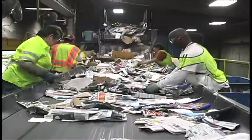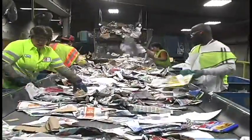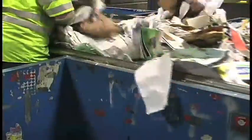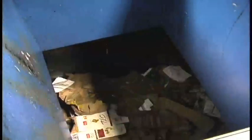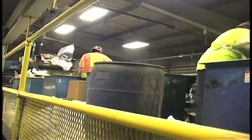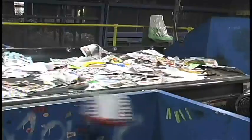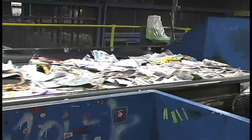On the paper line, the paper sort line has actual people sorting — about four to six people on the line. Each of them are pulling off a particular product. The first person is usually pulling off the corrugated cardboard and craft paper bags. The next person might be pulling off the office paper. And the final person might be making sure there's no trash or plastic or anything in the newspapers as they're going off the line.